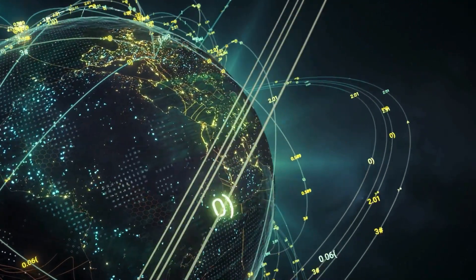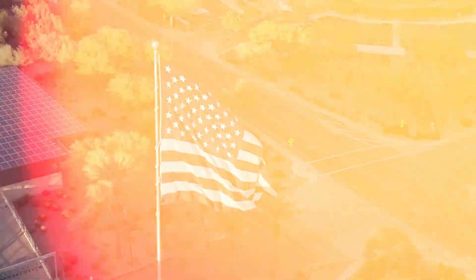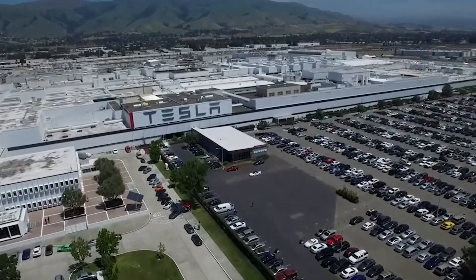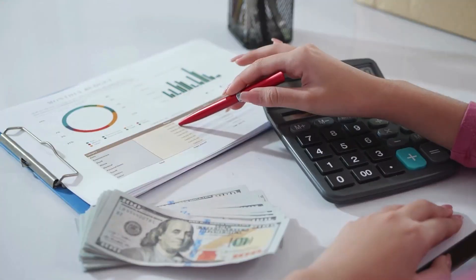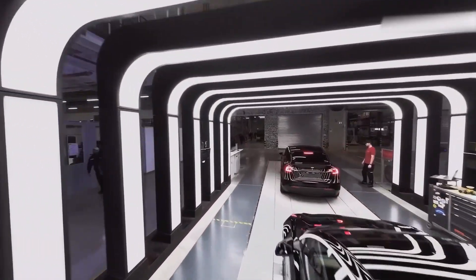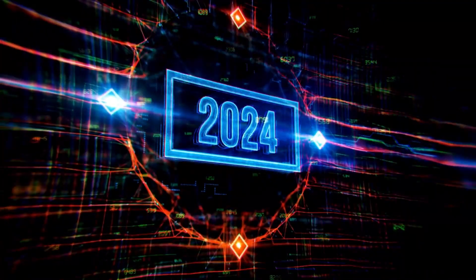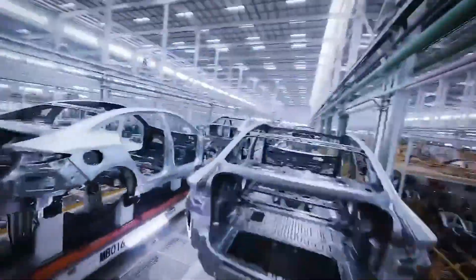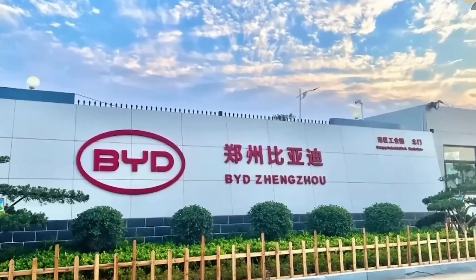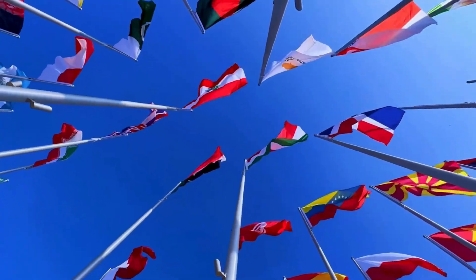Tesla has expanded its factory network across the globe, with major gigafactories in the USA, Germany, and China, and more planned for other regions. This global reach allows Tesla to produce and deliver cars more quickly and at lower costs to customers in different countries, while staying close to its markets and reducing shipping time. BYD is also growing its presence beyond China — in 2024, it opened new factories in countries like Brazil and Hungary to meet international demand. Both companies understand that the future of electric vehicles is global, and they are building megastructures around the world to lead that future.